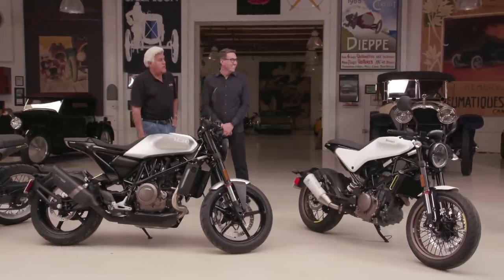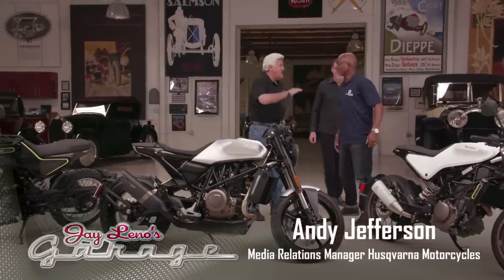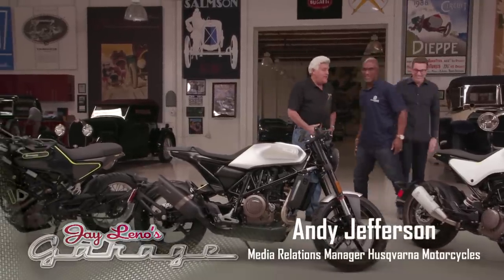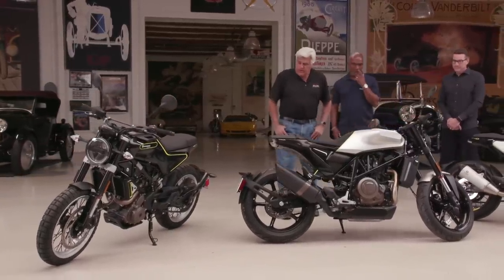I think the best guy to answer that is going to be Andy Jefferson, our media relations manager. Andy, now you're an old motorcycle racer from the 80s. Were you racing Husqvarna back then as well? I raced Husqvarna in the 1980s — for about four years for them, when it was owned by a Swedish company. So now they're Austrian built.